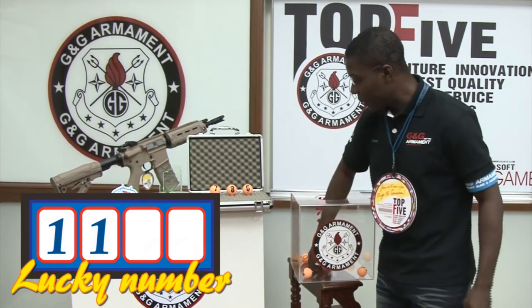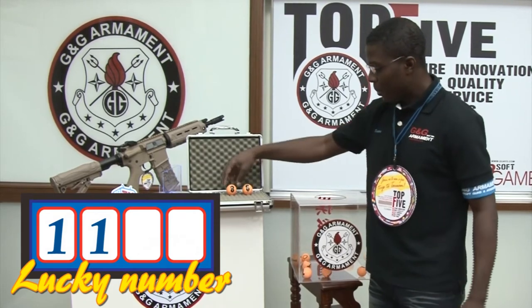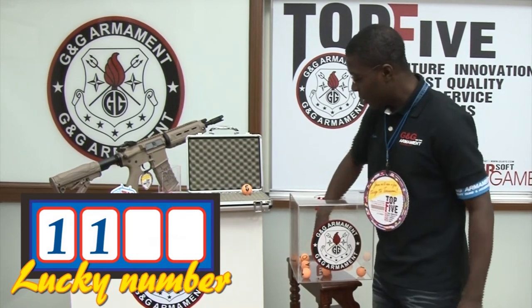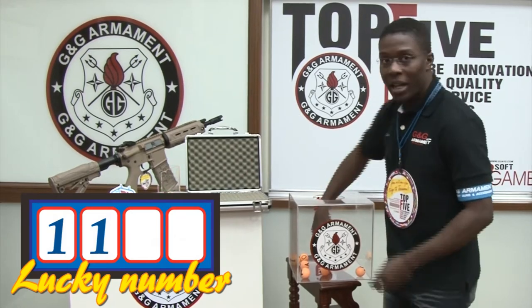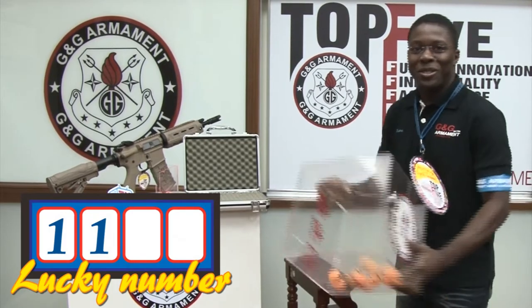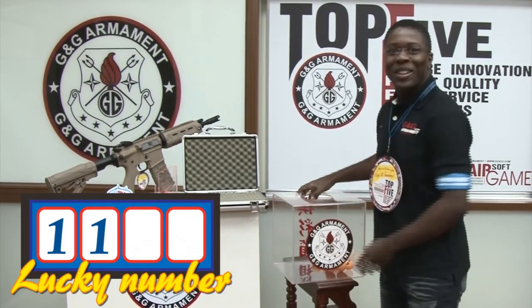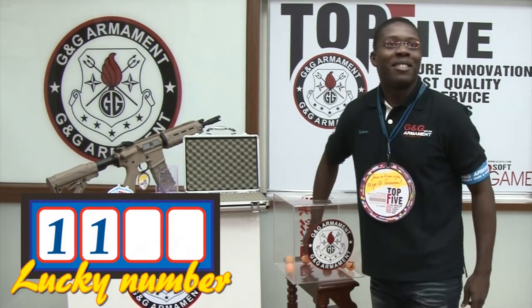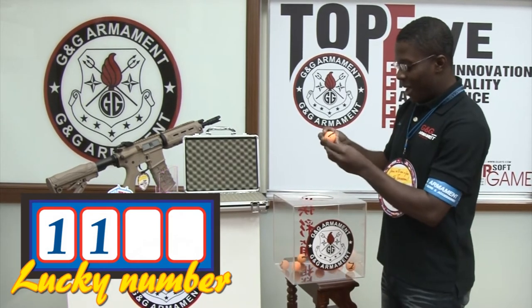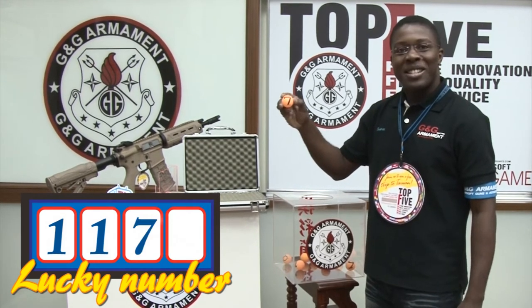9 — put it here. 7 — here. 8 — here. 6 — here. Now let's go for the third digit. The third one is 7. The third digit is 7.